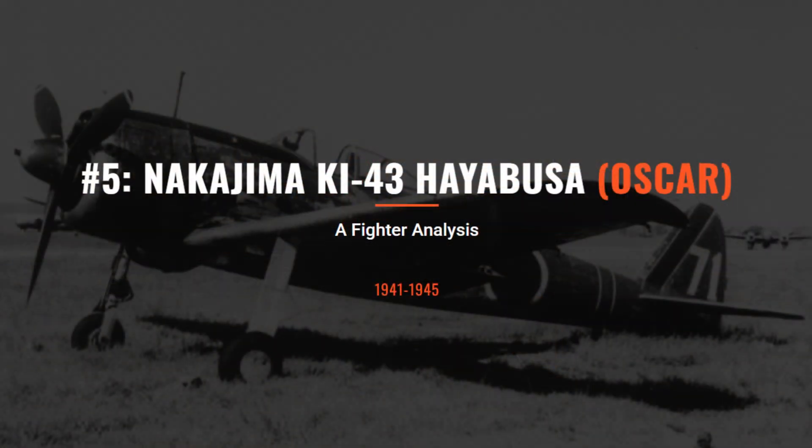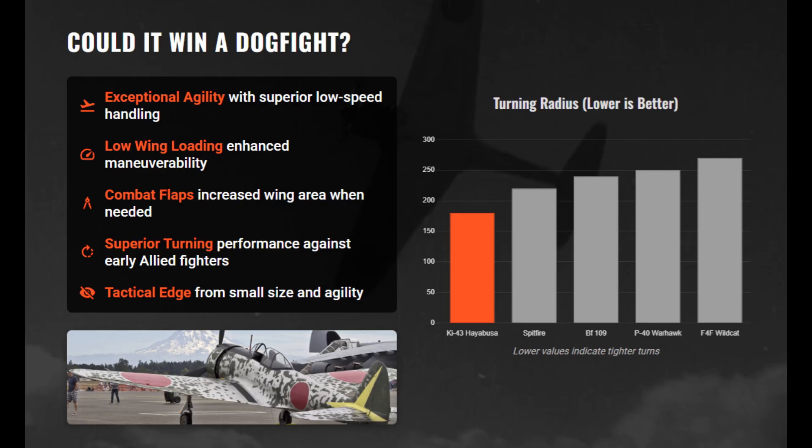The Ki-43 terrified early-war Allied pilots with its agility, yet for Japanese pilots it meant dancing on the razor's edge of survival. Early in the war, the Ki-43 outmaneuvered most Allied fighters with its extreme turning and climbability. Its small size made visual tracking harder, and its maneuverability reflected Japan's pre-war doctrine.